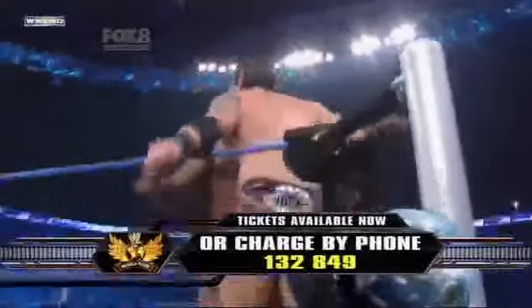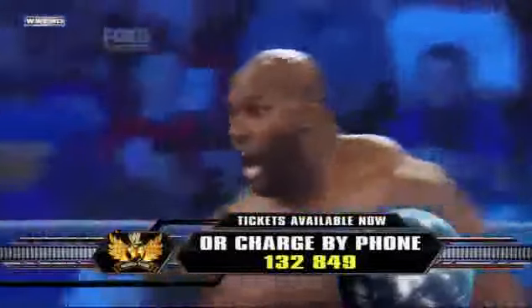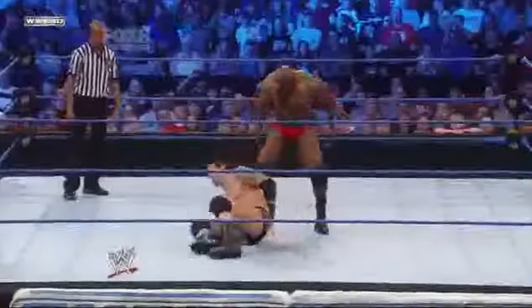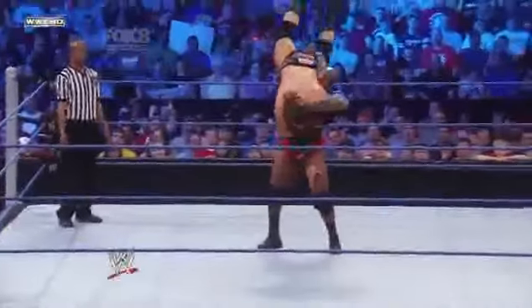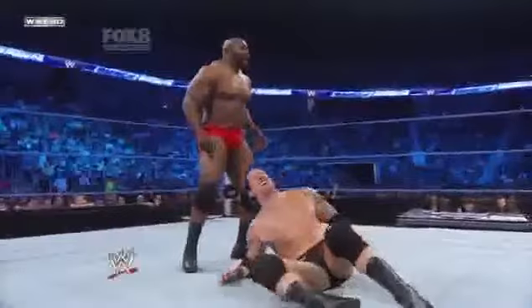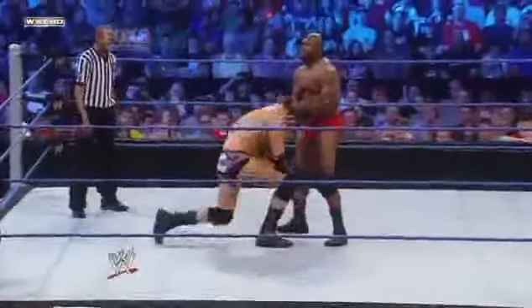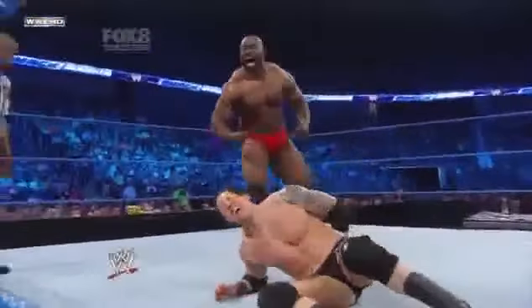Jackson continues to stay right on top of Wade Barrett. That's squishing right there in the corner. These slams right here are working on the kidney — it's working on the lower back. Right now, Barrett is in a whole lot of trouble. And so it begins for Ezekiel Jackson, this series of just huge slams that we've seen from Jackson.